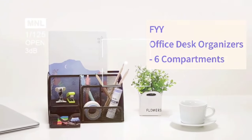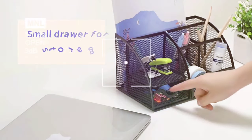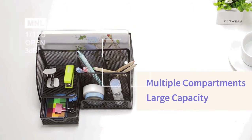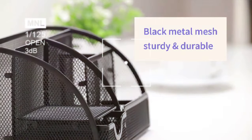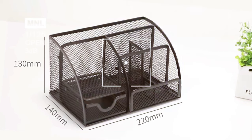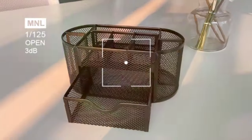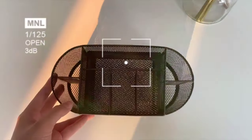FYI Office Desk Organizers and Accessories. The FYI Office Desk Organizers and Accessories are like the fairy godmothers of desk organization. Envision stylish holders and organizers stepping in to tidy up your workspace. It's not just about neatness, it's about transforming your desk into a sophisticated and efficient work environment. The FYI Collection recognizes that an organized desk isn't just a visual pleasure, it's a key ingredient in enhancing your productivity and showcasing your professional style.